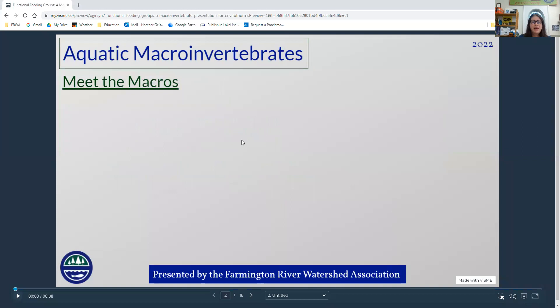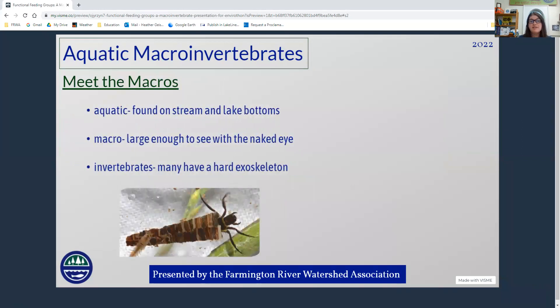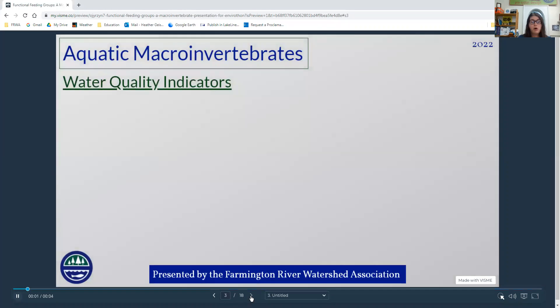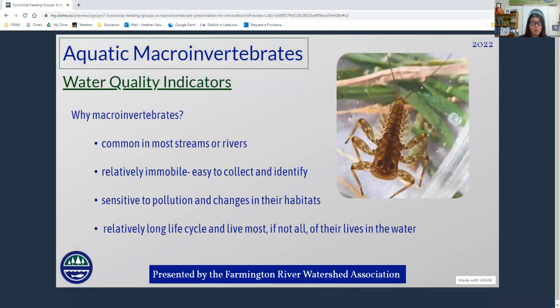As a little recap from the last presentation, aquatic macro-invertebrates live in the water. They're big enough for us to see with the naked eye without a microscope, and they are invertebrates, so they don't have a backbone, and many of them do have a hard exoskeleton. These macro-invertebrates are great water quality indicators because they live all of their lives in the water. They're very sensitive to pollution and changes in their environment, and they're really abundant and easy to catch and find.